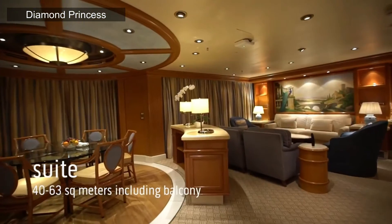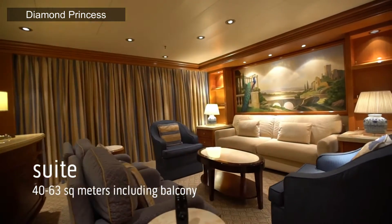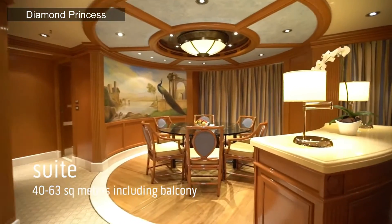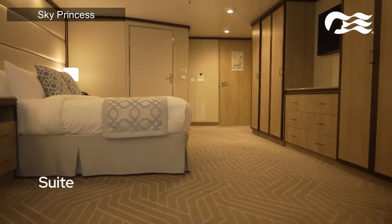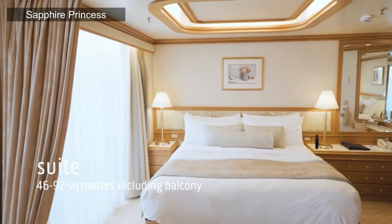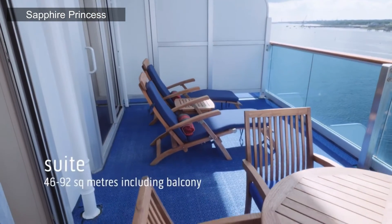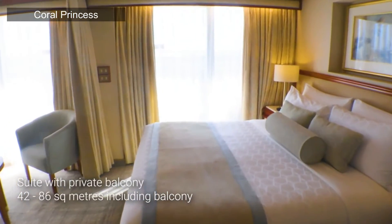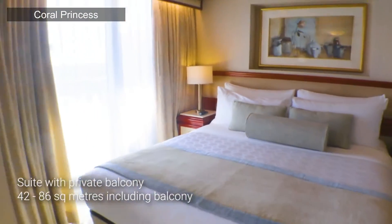Standard suites are available on all Princess Cruise ships except the Sphere class. These rooms offer more living space, a sofa bed, separate living areas, plus perks like priority embarkation and disembarkation and a complimentary mini bar setup. They feature luxurious balcony furniture, and some of the biggest perks include complimentary laundry and professional dry cleaning services, complimentary specialty dining on embarkation evenings, priority specialty dining and shore excursion reservations, priority disembarkation at tender ports, and free daily bottled water.